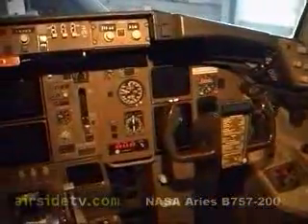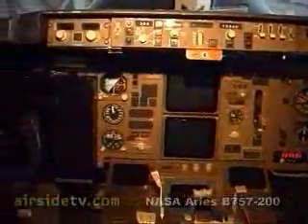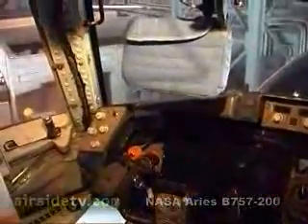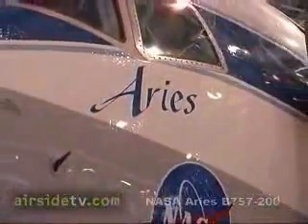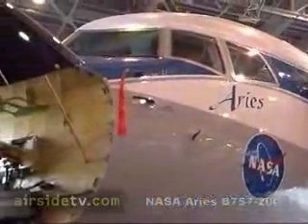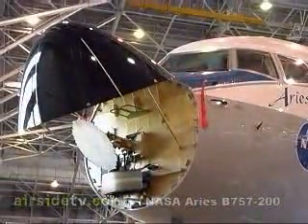Much of this development is being carried out by NASA's Langley Research Center at Hampton, Virginia. Langley's Boeing 757-200 Airborne Research Integrated Experiment System, or ARIES, is the test platform for a range of integrated flight system programs over the next 20 years.